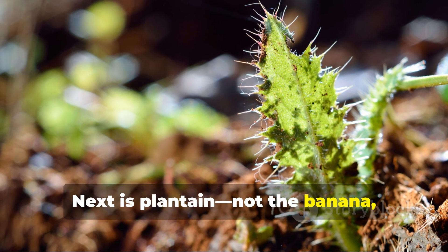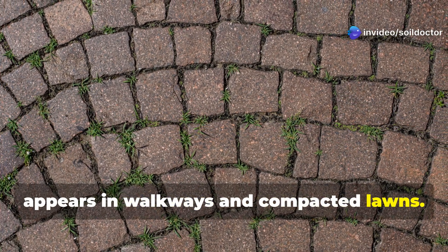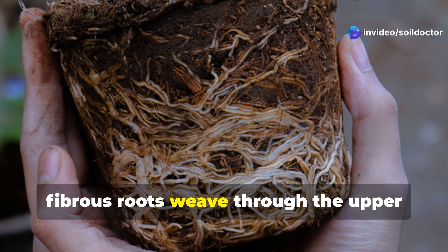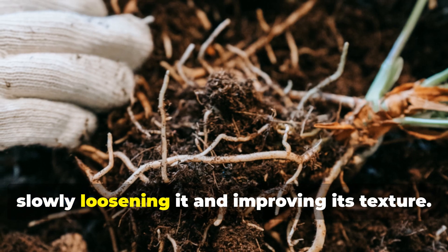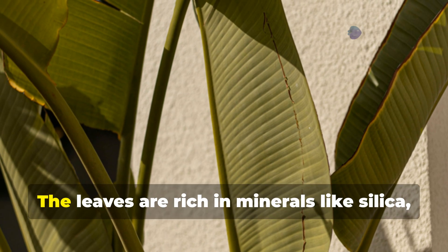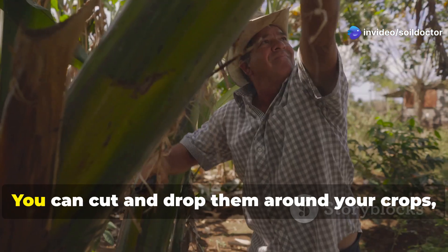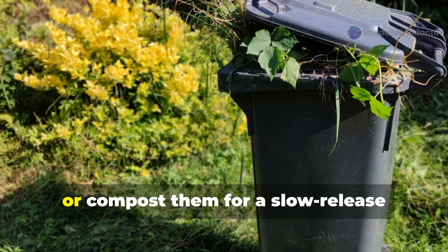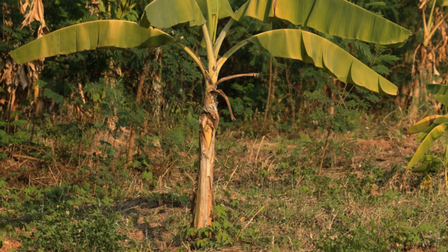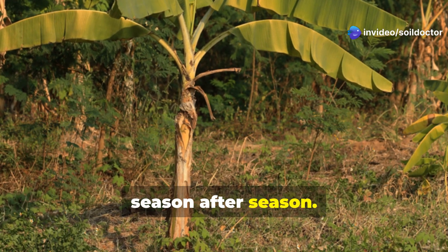Next is plantain — not the banana, but the hardy, ribbed-leaf ground plant that often appears in walkways and compacted lawns. Plantain works more subtly than dandelions. Its dense, fibrous roots weave through the upper layers of compacted soil, slowly loosening it and improving its texture. The leaves are rich in minerals like silica, which supports plant strength and disease resistance. You can cut and drop them around your crops, or compost them for a slow-release mineral source. Allowing plantain to grow in compacted areas can actually improve those paths season after season.